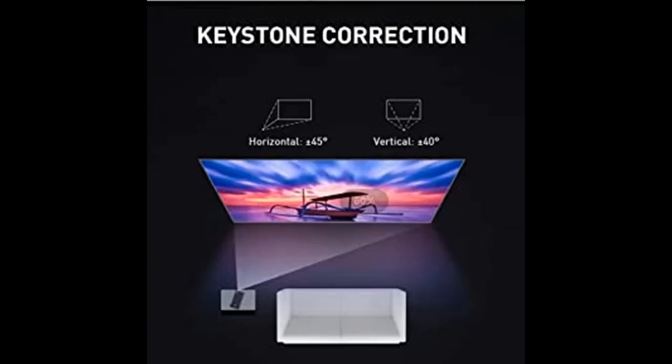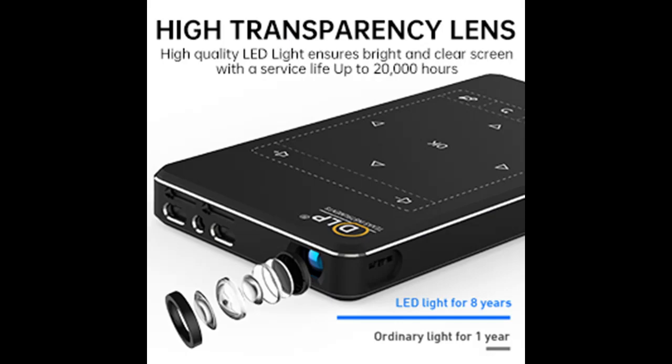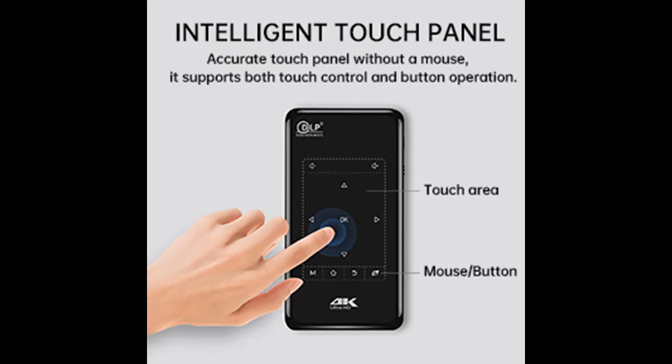DLP's Advanced Display Technology with a 0.3 DMD Optically Processed Chip delivers vibrant color and crystal clear images at 120 ANSI lumens. The native resolution is 854 x 480, and it supports playback of 1080p resolution, 4K HD, and 3D movies, with a 1000:1 contrast ratio for clear widescreen imaging.